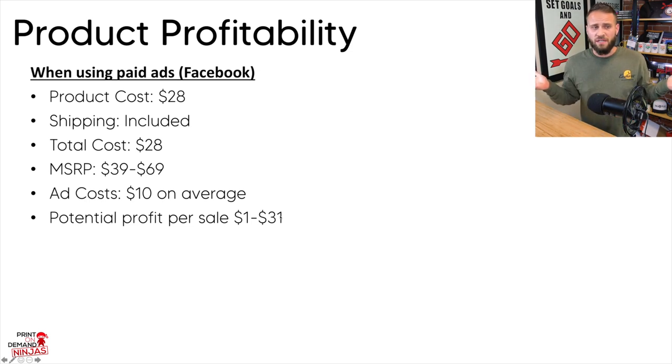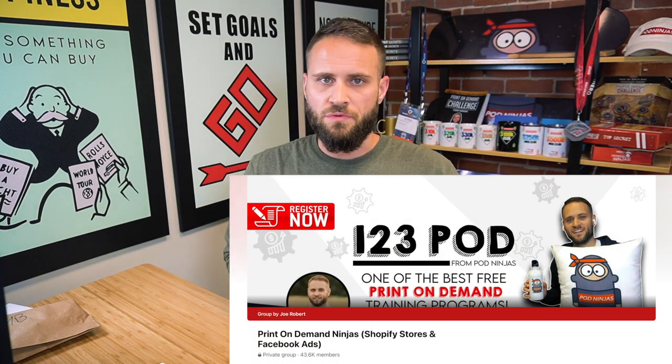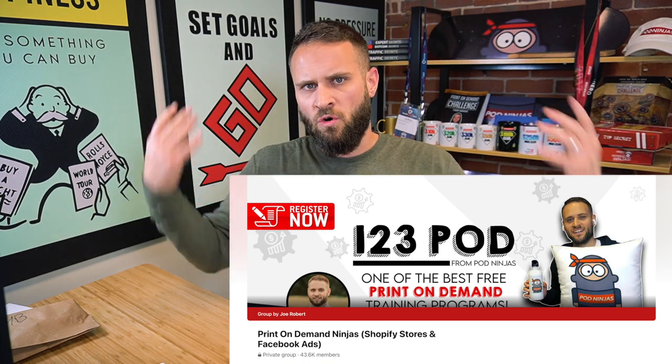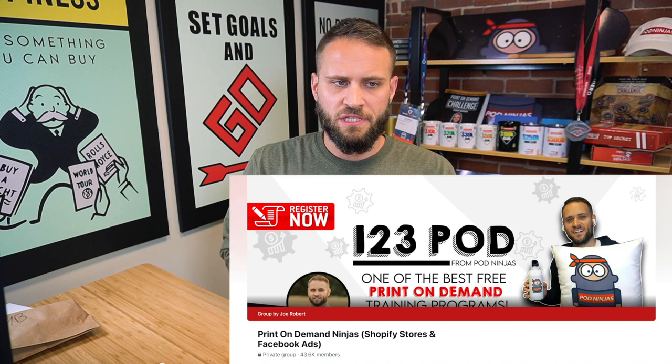If you want to check out a review I did on this product with close-up shots and quality discussion, go to the POD Ninjas Facebook group and check the guides section — I have a whole bunch of product reviews in there, including this one. Definitely a really cool product that I think you could do well with. If you have any questions, drop them in the comments below — thanks for watching and I'll see you in the next video.